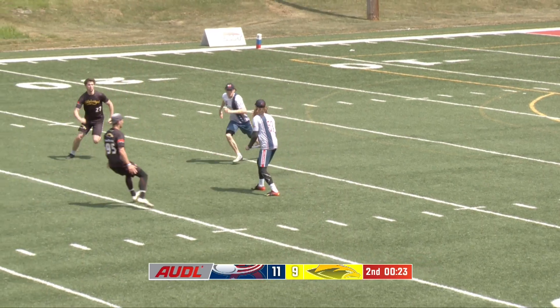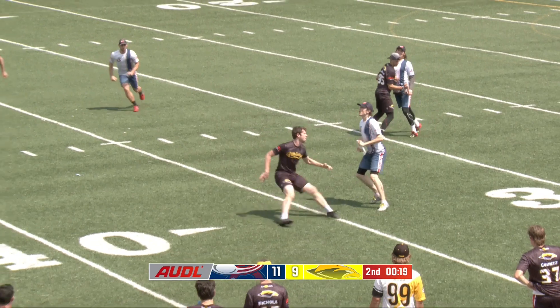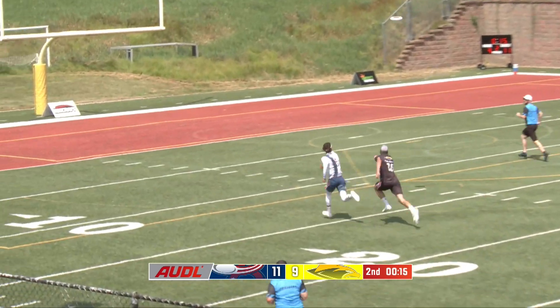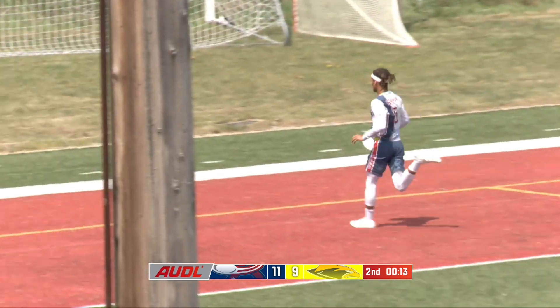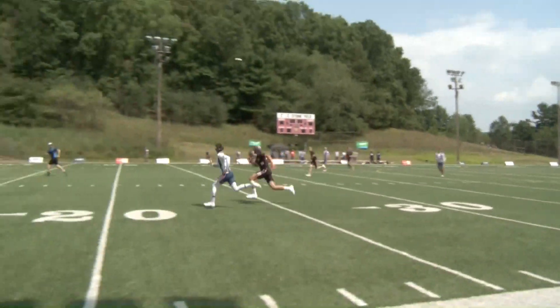Bergeron finds Mox with 20 seconds left. McDonald has it again, and it's launched. Caliccio is down there with Merriman, but the throw just makes it impossible for Caliccio to make a play. What a throw by the former MVP.